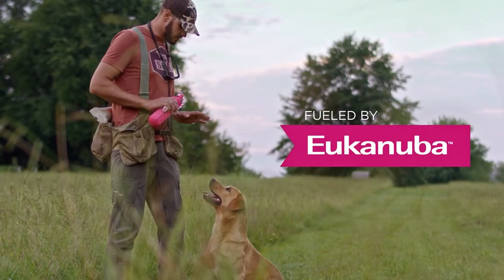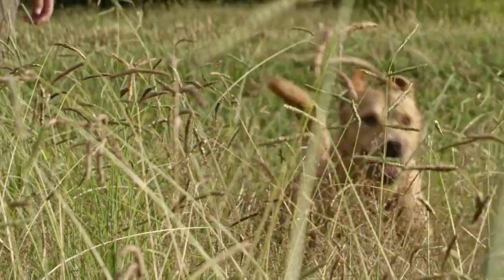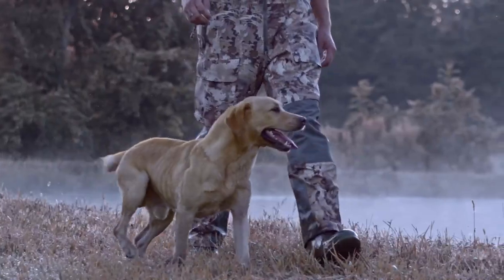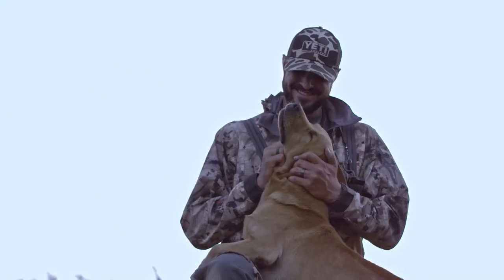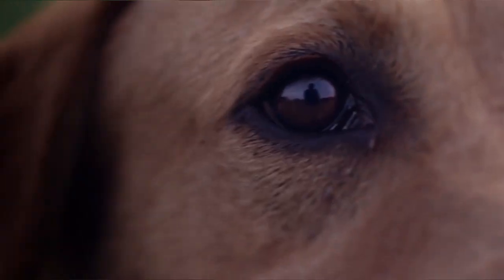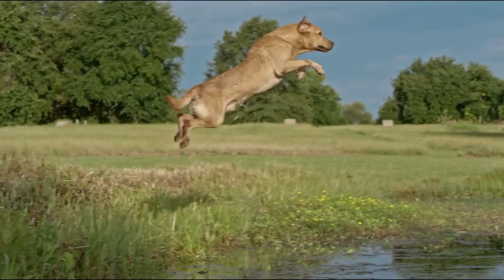We ask for obedience — they give us pride. We expect performance — they inspire us. We need a partner for the season — they give us a bond for life. Our dogs give everything we ask and then some. Their nutrition should do the same.